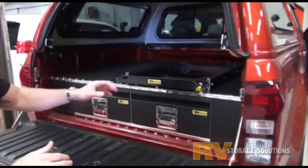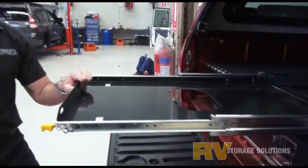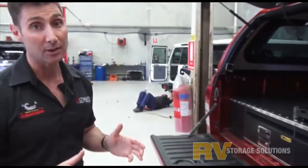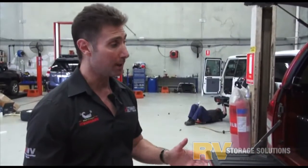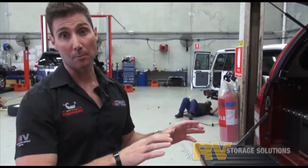Not only have we got the heavy-duty drawers, but we've got a large fridge slide too. So you're going to be able to put his big fridge on there and access all the goodies inside. The RV drawer system is super high-quality with really good componentry. Everything's got its place, and he's going to be able to put plenty of gear in there.